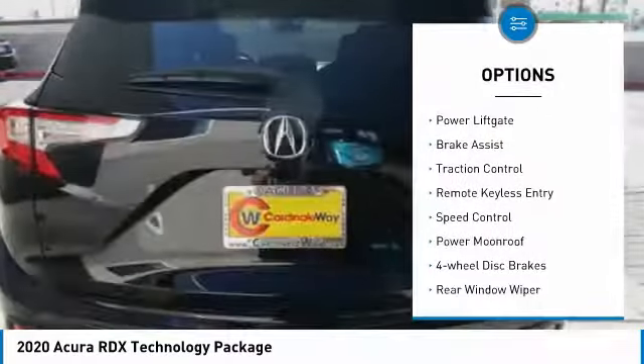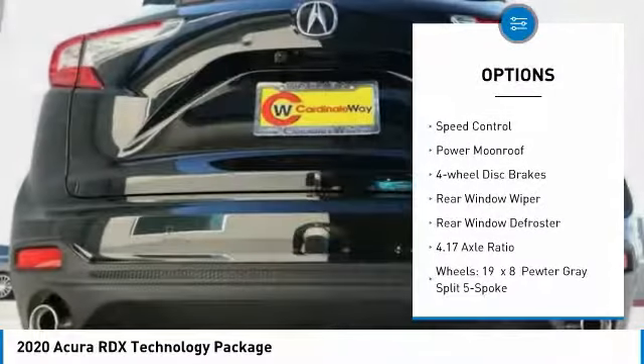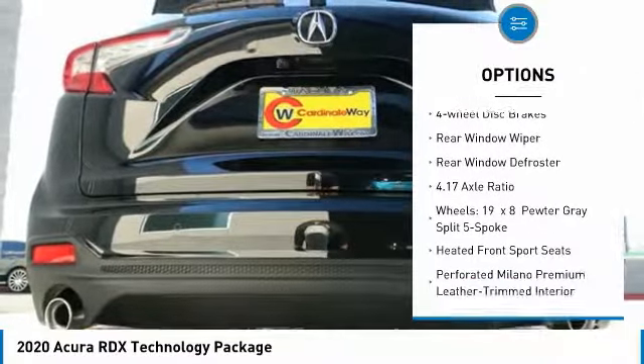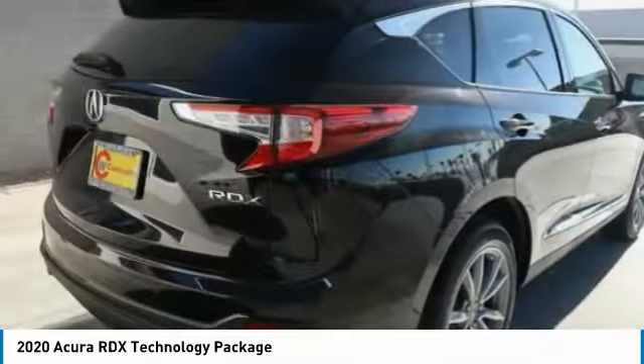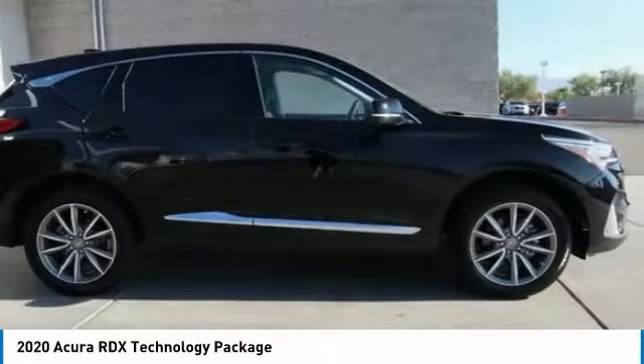Electronic stability control, power lift gate, brake assist, traction control, remote keyless entry, speed control, power moonroof, four-wheel disc brakes, rear window wiper, rear window defroster.